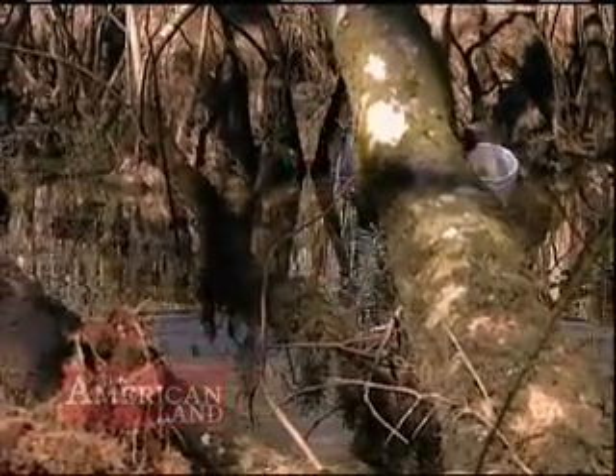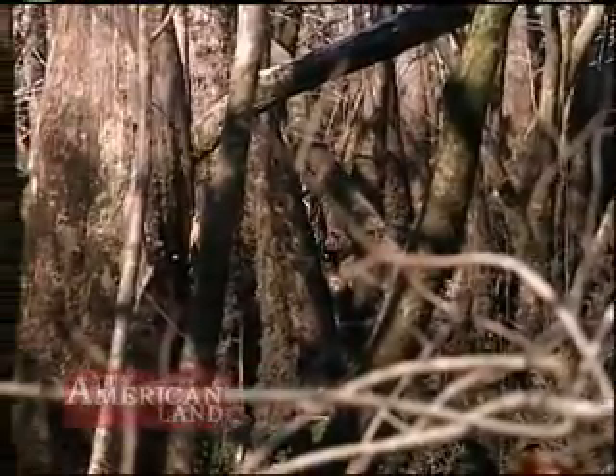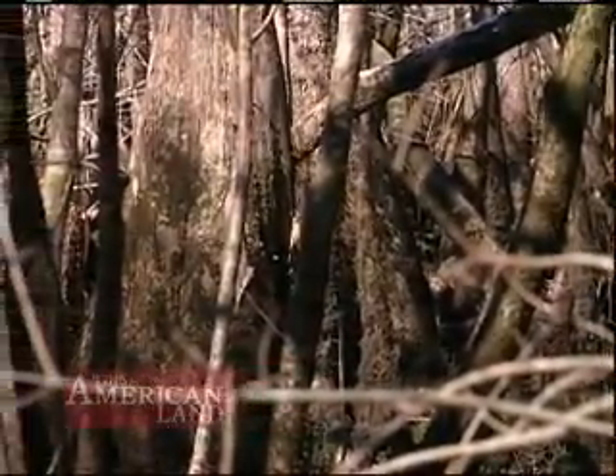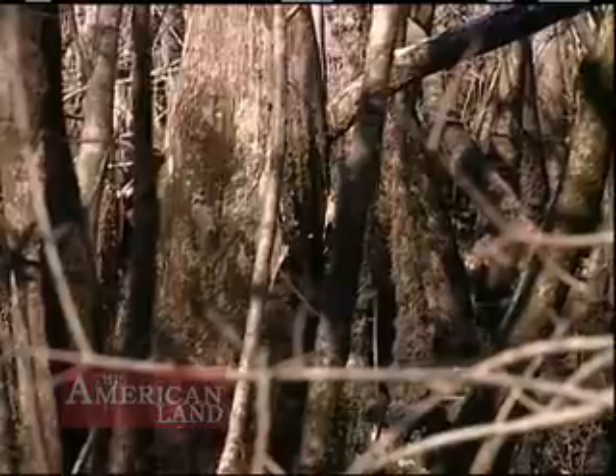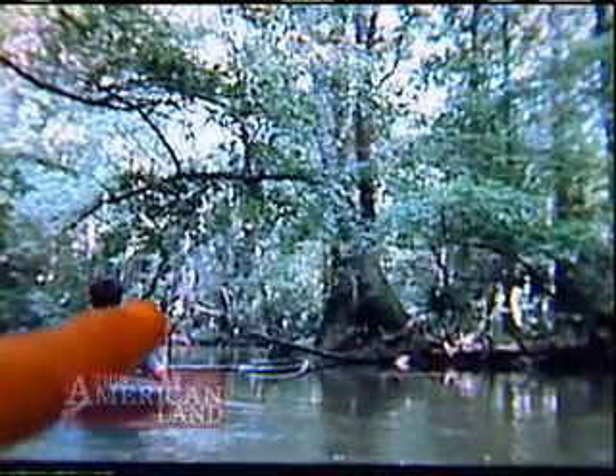Graduate student Brian Roelick has done much of the searching. He camped out in this mosquito-infested swamp for four months, and he says one day a pair of ivory-billed woodpeckers flew right by him, but they were too quick. Later, while paddling the swamp in kayaks, this fleeting image was recorded from a head-mounted video camera.